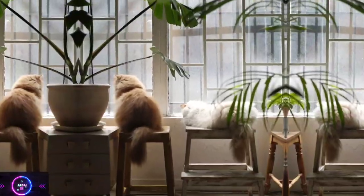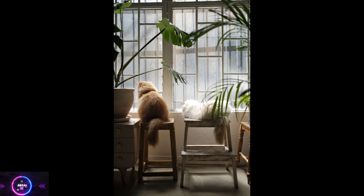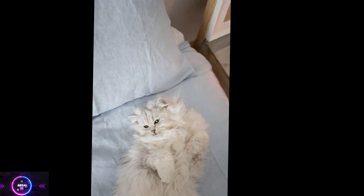Origin. The Persian cat is believed to have originated in Persia and was introduced to Europe in the 17th century. It quickly gained popularity for its stunning appearance and gentle temperament.